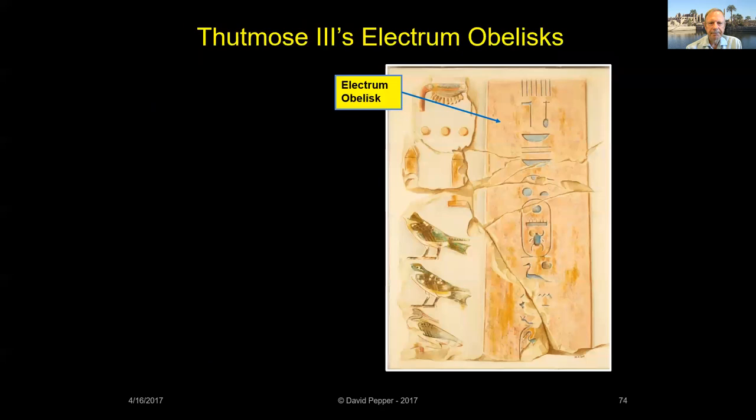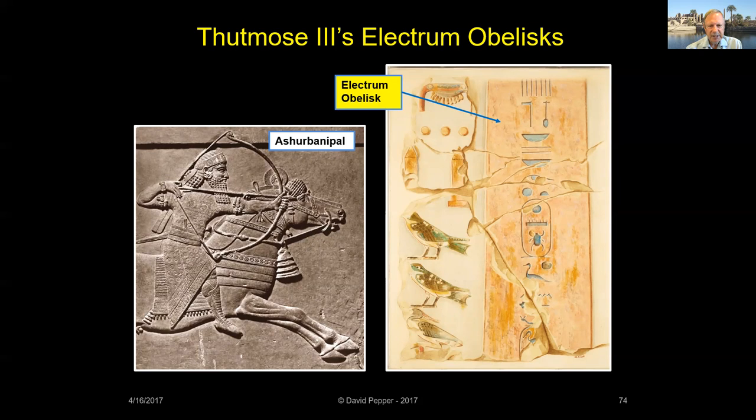Thutmose III dismantled Hatshepsut's Red Chapel and in its place added a new central shrine. In the tomb of Pu Emre, overseer of Karnak during Thutmose III's reign, is a list of offerings given by the king to the temple treasury, including two obelisks. The inscriptions state they were made of electrum and laid with lapis lazuli. In later scenes at Karnak, these 23-foot-high obelisks are shown on either side of the temple doors leading to the central shrine. Ashurbanipal stated that when he sacked Thebes in 656 BCE, quote, 'I removed two great obelisks of pure electrum weighing 80 tons.' In today's money, the metal alone would be worth more than 1.5 billion dollars.